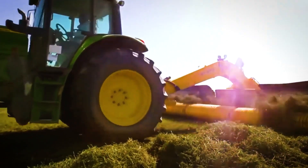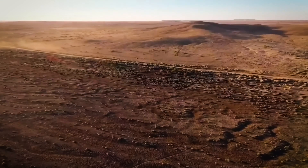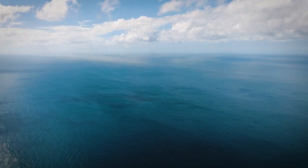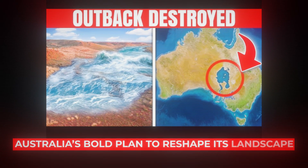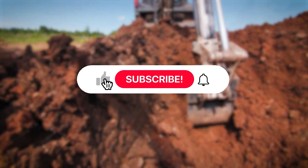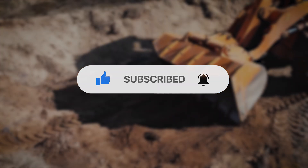If you think the Toshka Lakes project is impressive, wait until you see what Australia is planning. Imagine turning the outback — a land of scorching heat and endless sand — into a massive inland sea. Could it actually work? Click here to watch our video on Australia's bold plan to reshape its landscape. Make sure to hit that subscribe button, leave a comment with your thoughts, and turn on notifications so you never miss our next big story on groundbreaking engineering projects.